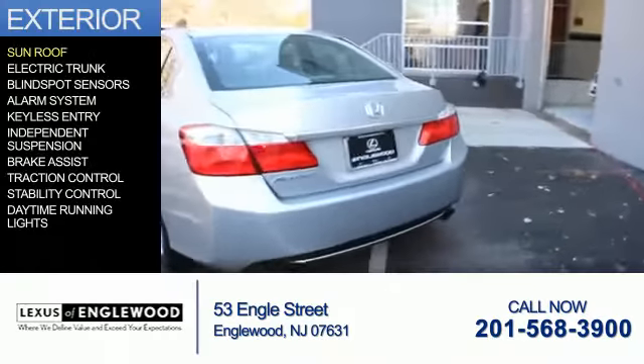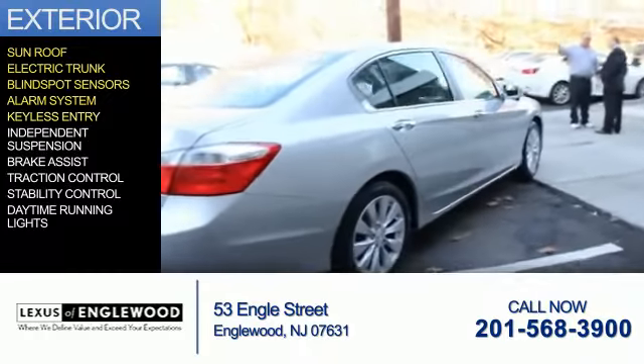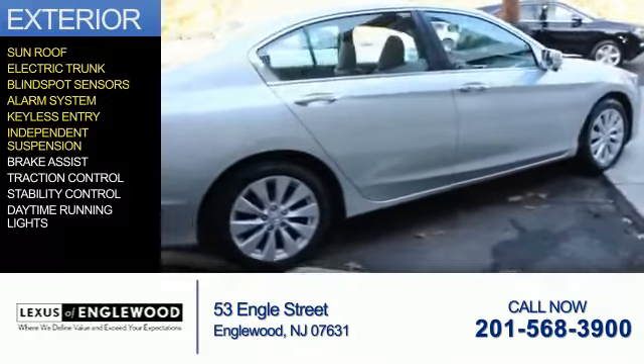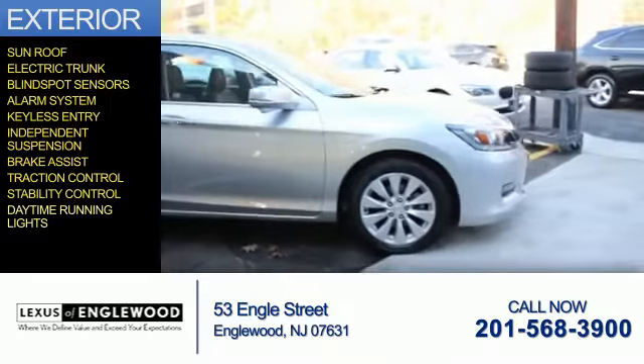The features include a sunroof, electric trunk, blind spot sensors, an alarm system, keyless entry, independent suspension, brake assist, traction control, stability control, and daytime running lights.